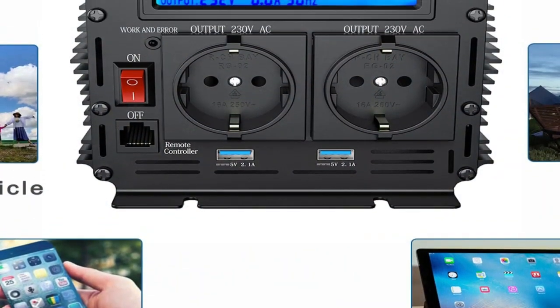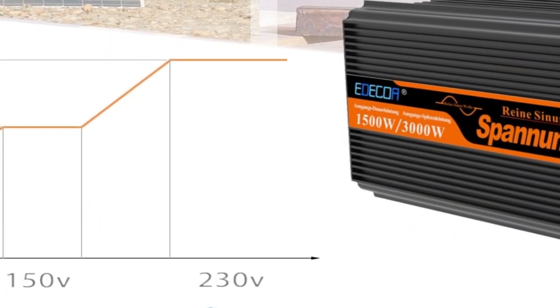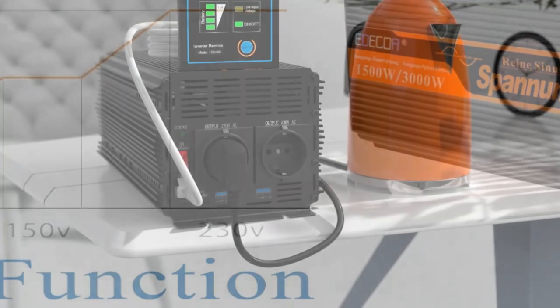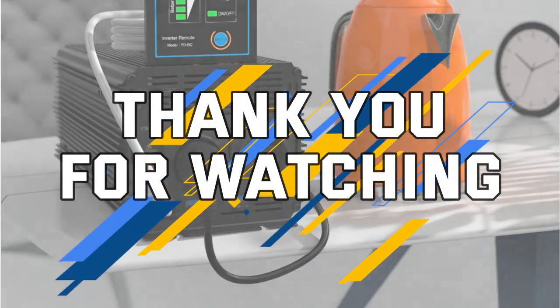Disclaimer: these choices may be out of date and all of these products may not be in stores. We don't know when they will be back in stock. You need to go to the top Sine Wave Inverters 2023 review link to see the most recent updates to the list. Thank you for watching — please subscribe to this channel.